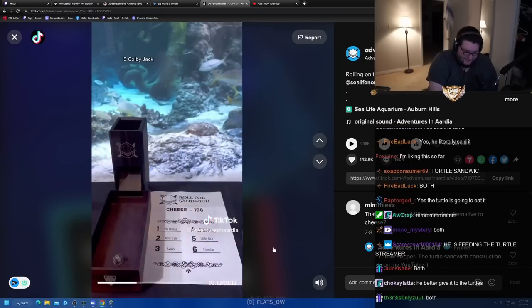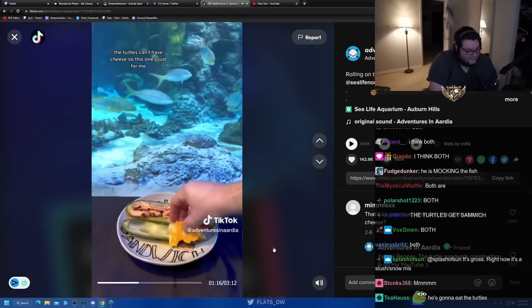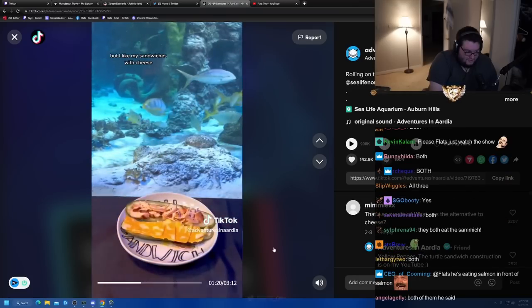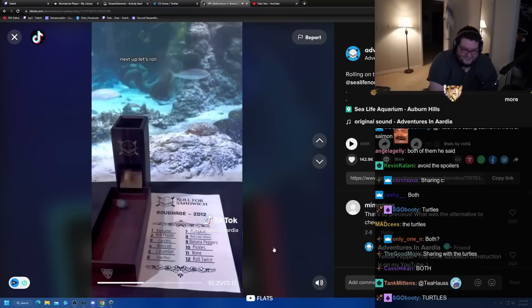Next, let's roll for cheese. Colby Jack. The turtles can't have cheese, so this one's just for me. I considered not even doing a cheese roll, but I like my sandwiches with cheese. When I make theirs, we'll replace it with a turtle-friendly option.